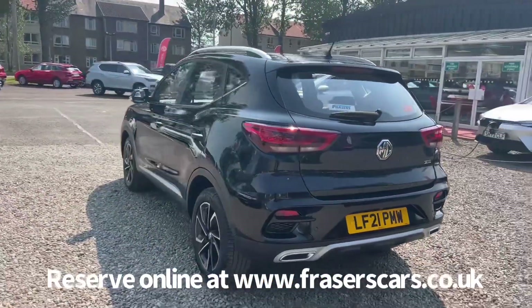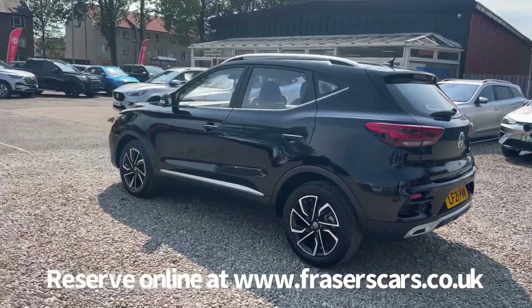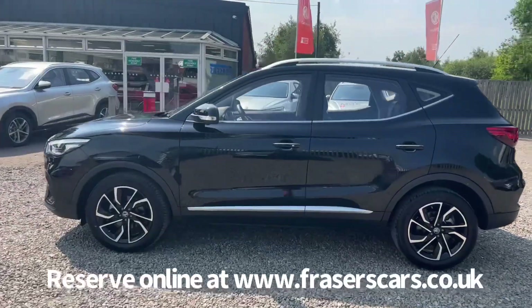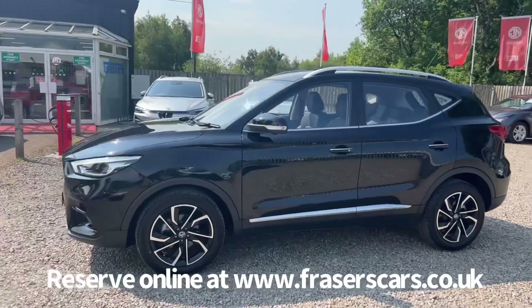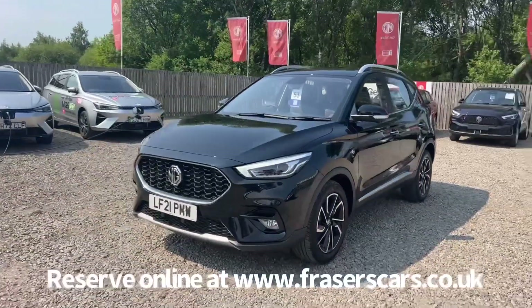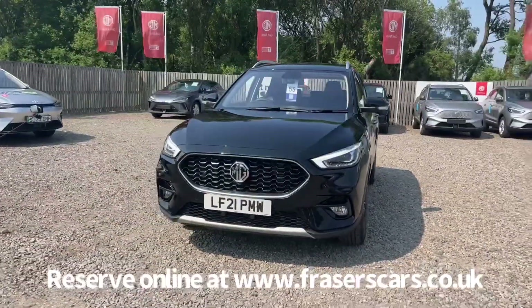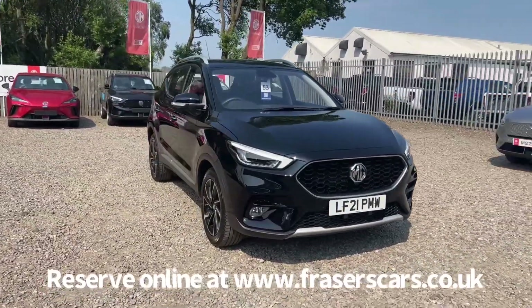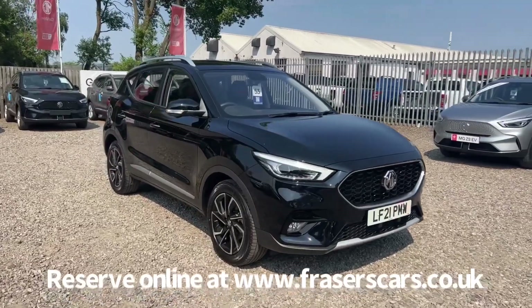This car is available to view at Fraser's of Falkirk MG. You can find us at Glasgow Road, Camelon, Falkirk — postcode FK1 4JQ. You can also view the car online at www.fraserscars.co.uk, where you can reserve the car online, get finance quotations and apply for finance online. Or if you'd like to give the sales team a call, they're available on 01324 632 3333.